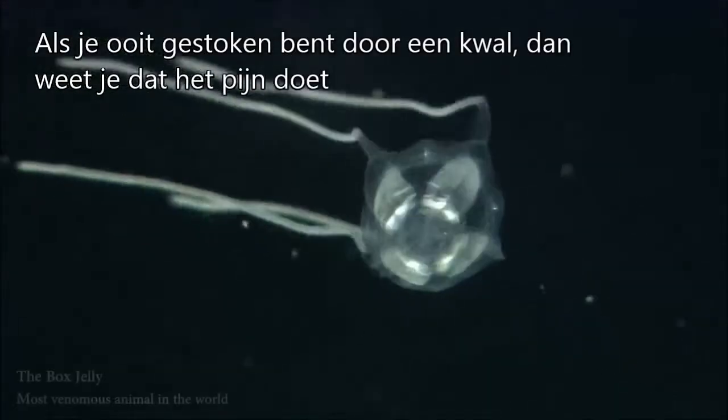It's me Destin and welcome back to Smarter Every Day. If you've ever been stung by a jellyfish, you know that it's awful. Let me show you.